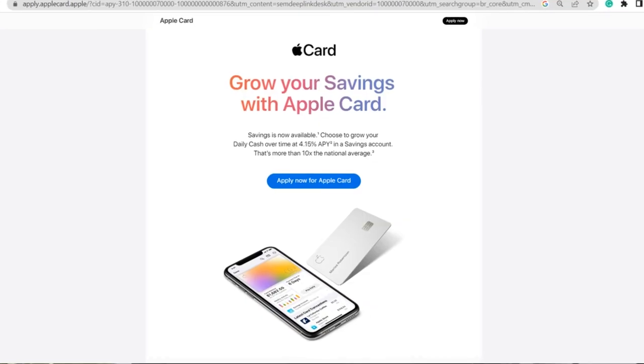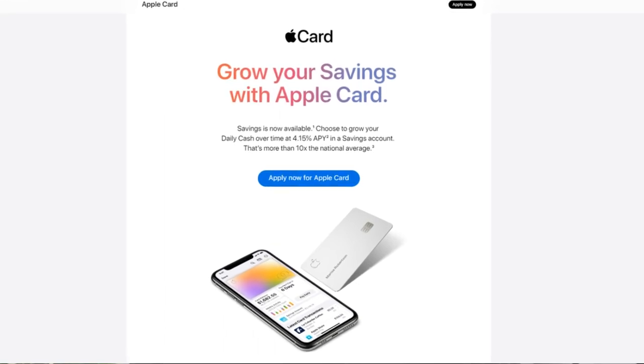But before we get into the Apple savings account, let's first talk a little bit about the Apple Card, since this really only applies to those who already use the Apple Card or are planning to, because that's really the only way to use the Apple savings account. The Apple Card is a simple credit card issued by Goldman Sachs, and it's really easy to set up.